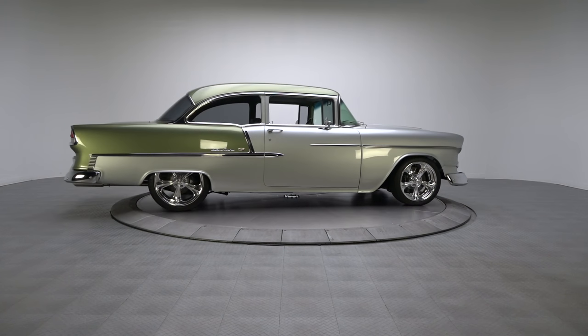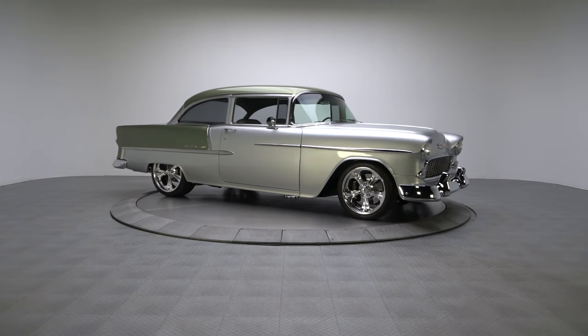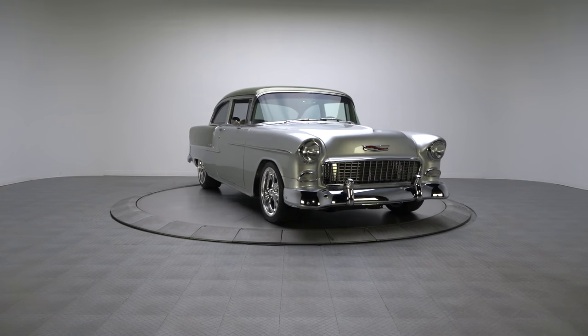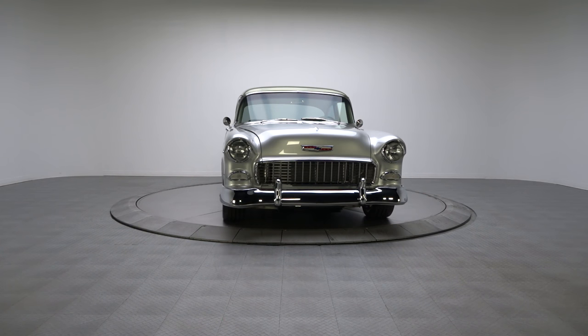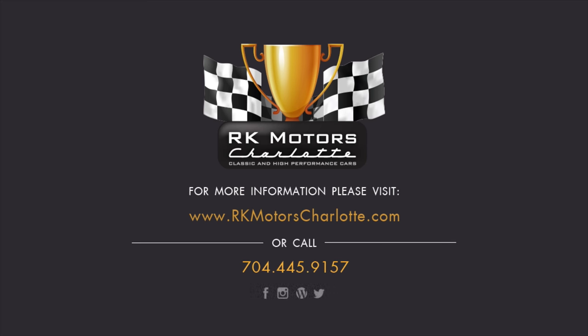With its impressive engine, comfortable interior, and relentless style, this slick 55 is sure to be a blast. If you're ready to own a classic that can truly do it all, clear some garage space and claim this awesome pro tourer. Call, click, or visit RKMotorsCharlotte.com.